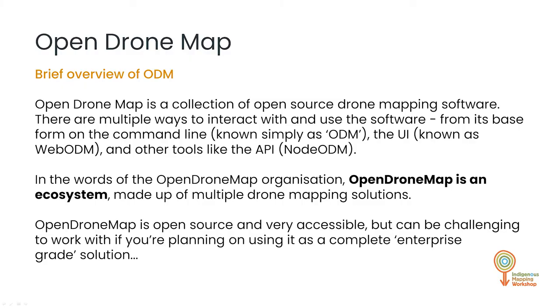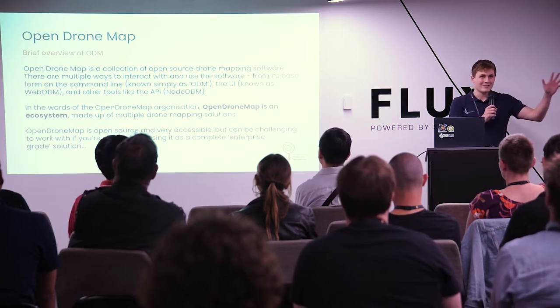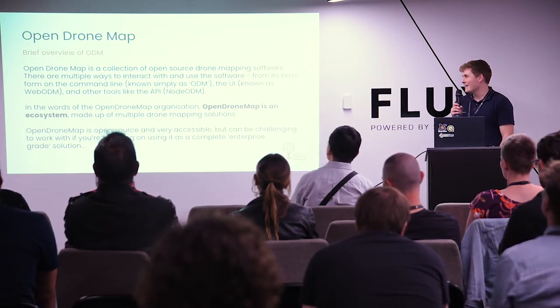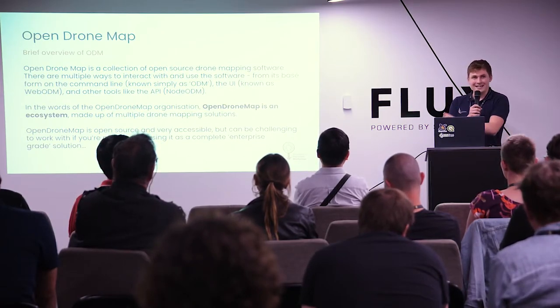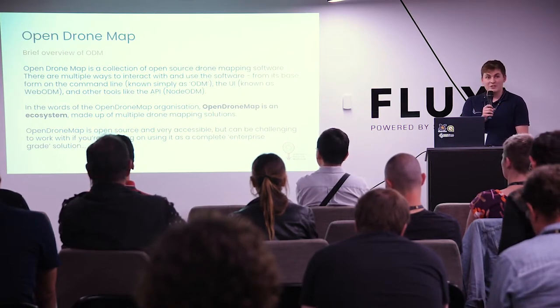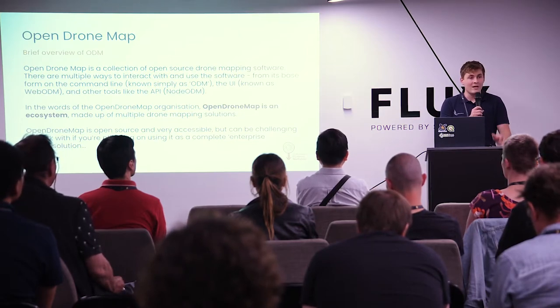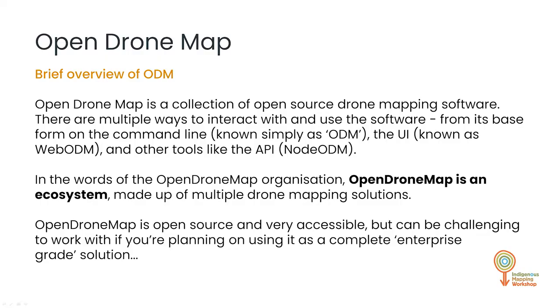Open Drone Map — to give you a brief overview, it's not just one software solution, it's a collection of open source drone mapping software. There are lots of ways to use it and interact with it. ODM itself is like the brains of the operation. Previously you'd have to use the command line and type in commands to specify where your images are. But if you're trying to train a group or introduce people to that technology, the second they see the command line, you've lost them. Accessibility is a message I'll be harping on throughout this presentation. Our mission was: how do we make Open Drone Map accessible for these Indigenous ranger groups who don't have too much funding and are finding their way through their GIS journey? In the words of the Open Drone Map organisation, it's an ecosystem — a collection.